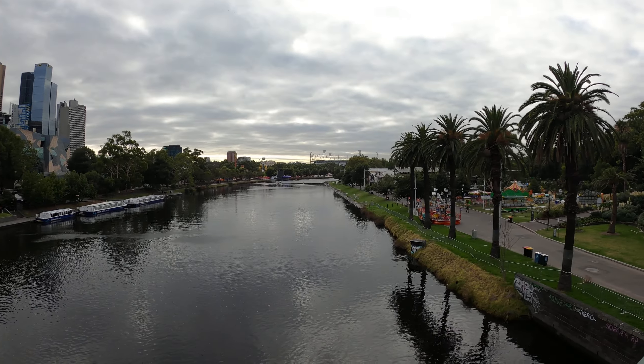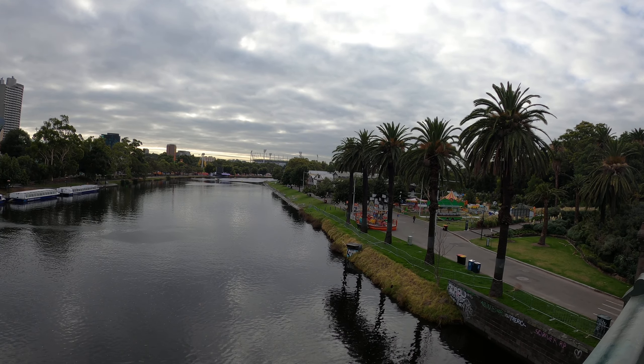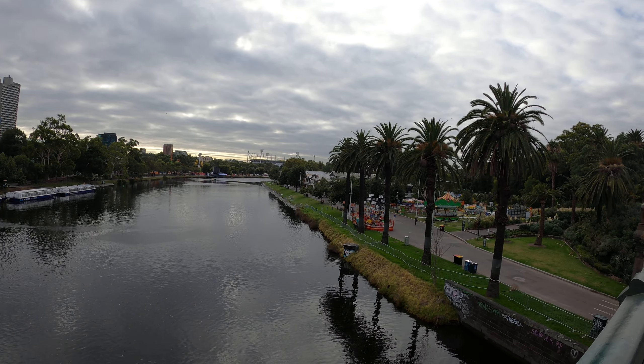Back in Melbourne. Here we are on the Yarra River. There's all the rowing clubs — not a lot of rowing going on this morning.